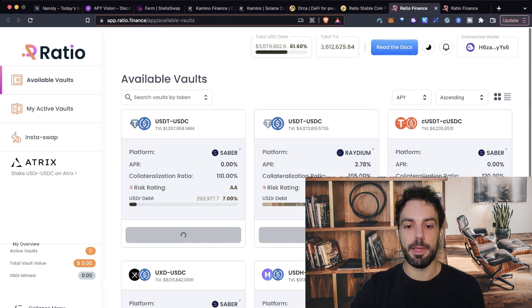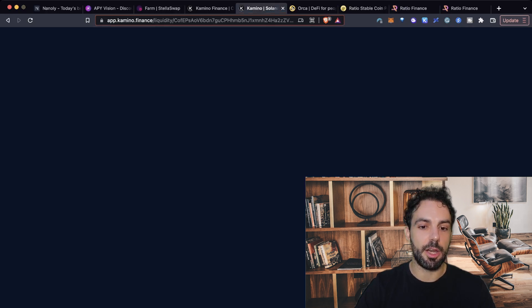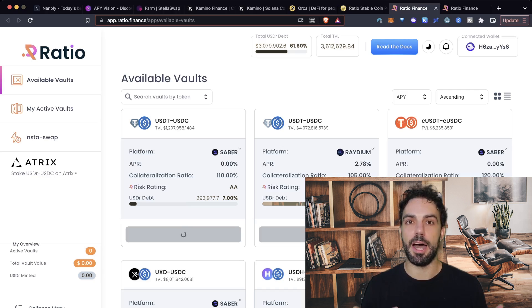So USDR is simply the stablecoin that you can mint when you deposit this LP — USDT/USDC for example — here on Raydium. You can come here, deposit the LP, and mint USDR against it. To help you understand, this is something close to what we've seen on Abracadabra: you're depositing an interest yield-bearing asset, and on the other side you can mint a stablecoin. On Abracadabra the stablecoin is called MIM; in this case the stablecoin is USDR. And the reason why the APY we saw on Camino is so high is because right now Ratio Finance is heavily incentivizing their pools — that's why you can see such a high APY on other protocols.